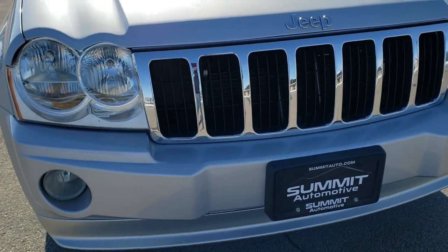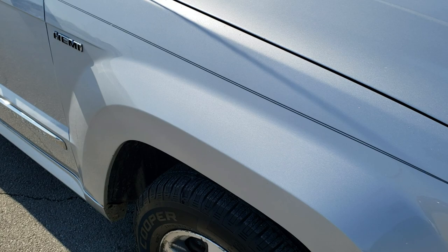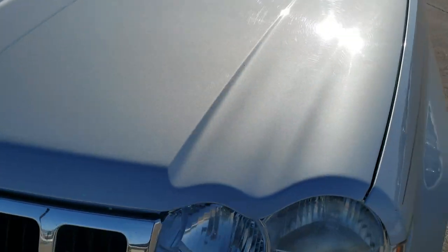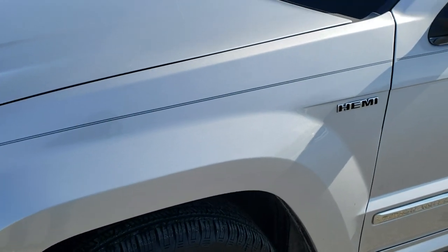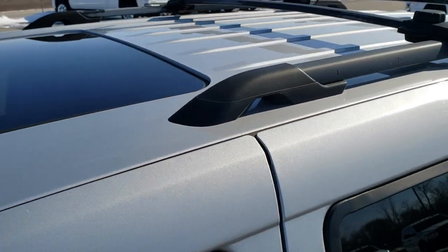Today we are checking out this super clean 2007 Jeep Grand Cherokee Limited. This vehicle has the 5.7 liter V8 Hemi motor and it has been fully safety inspected by our service shop. It has a fresh oil and filter change, all the fluids have been checked and topped off, and this Jeep is 100% ready to go.